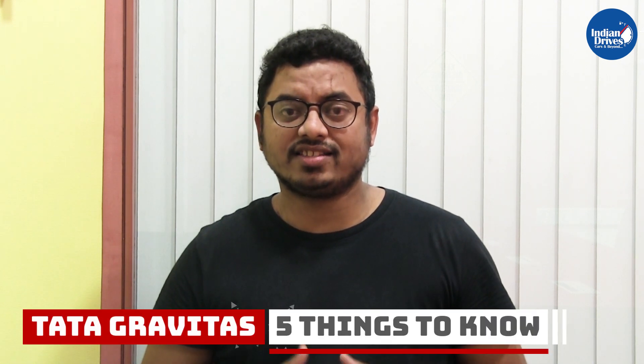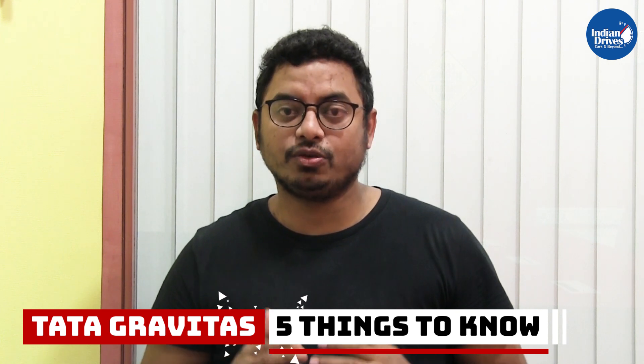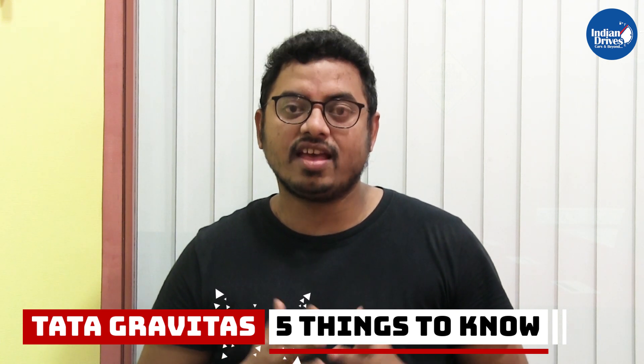Tata's upcoming 7-seater SUV which will go on floor in India is named Tata Gravitas. For those who may not know, Tata Gravitas is derived from Tata's SUV, the Tata Harrier. There are a few things you need to know about Tata Gravitas.